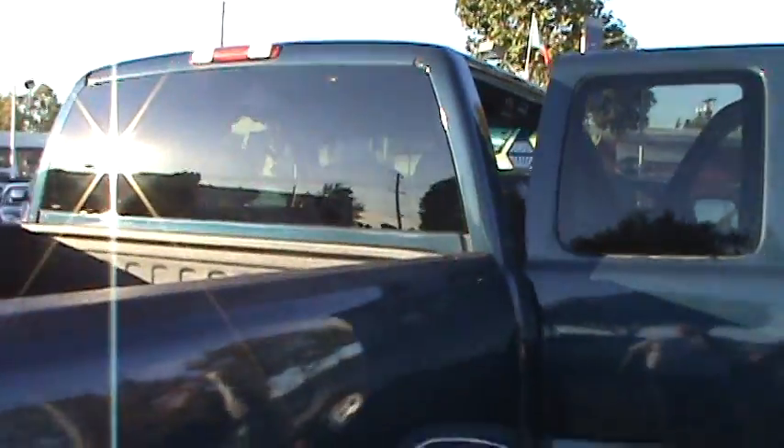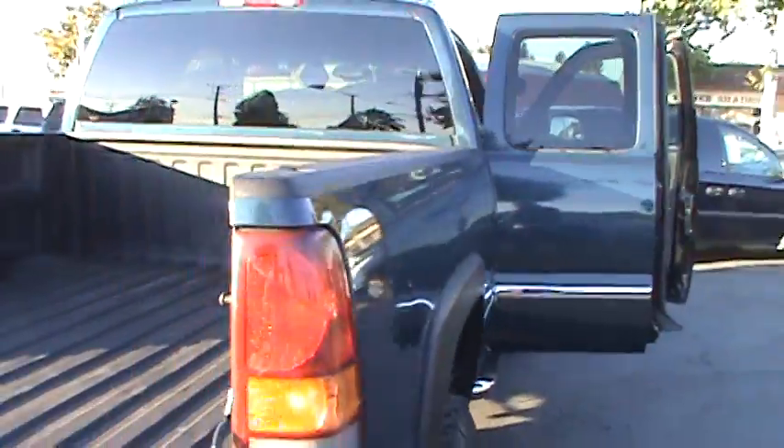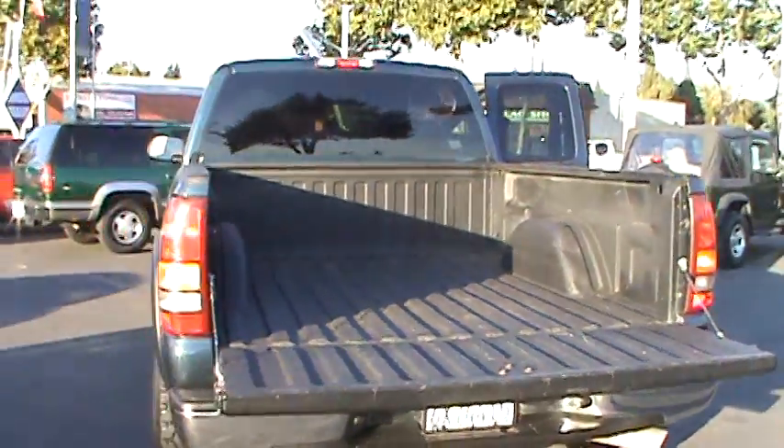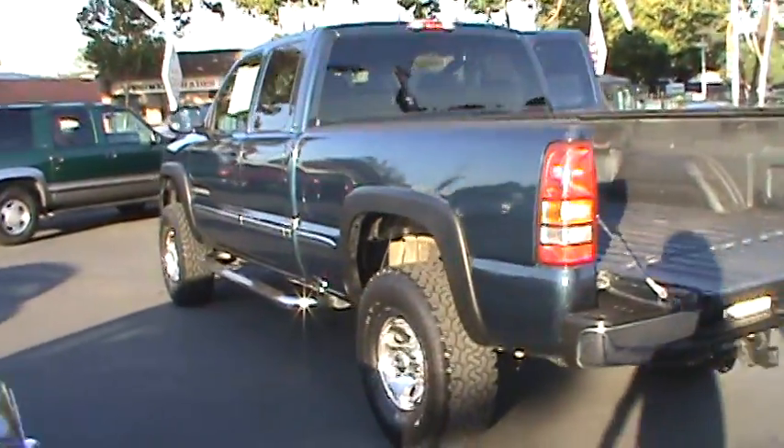Like I said before, this truck will not be here long. Don't let it drive away with someone else at the wheel. We have over 30 years of experience and sell only top-quality and Carfax guaranteed vehicles. We have financing for everyone and will accept your trade-ins.